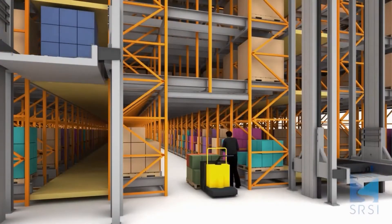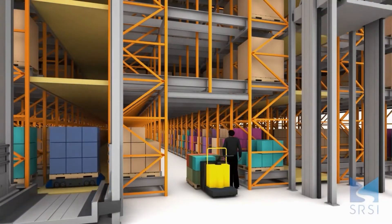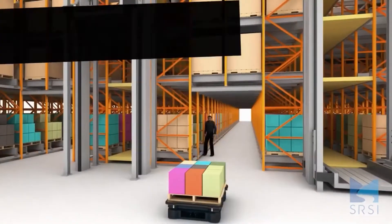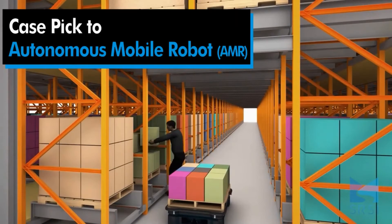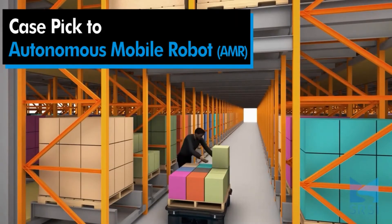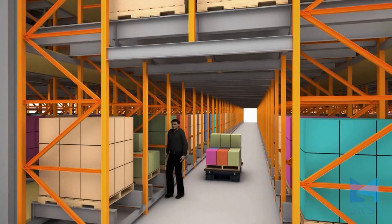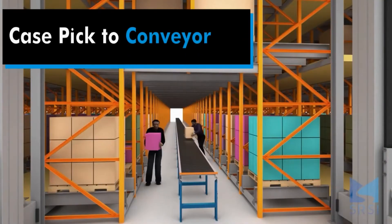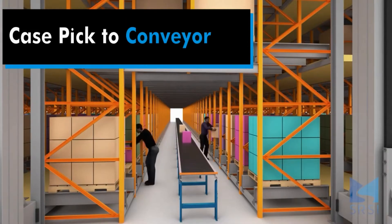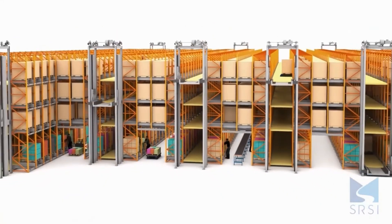RAFT technology allows an end user to get the benefits of ASRS without the purpose-built structures of traditional ASRS solutions. As a scalable solution on both size and throughput, it's hard to imagine ever outgrowing a RAFT deployment. As needs and volumes change, additional storage locations, RAFT robots, and vertical transfer units can be added to meet new demands. In this way, RAFT technology is less risk compared to traditional crane systems, which require much more planning to expand and in many cases simply cannot be cost-effectively modified to address changing business needs.